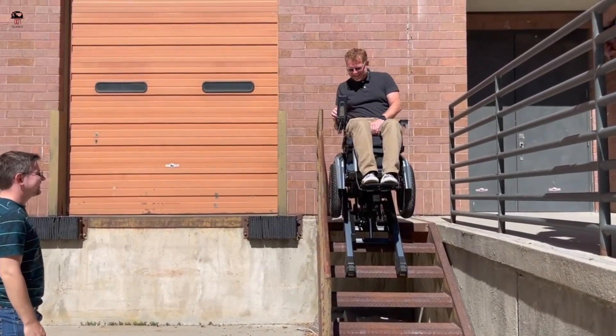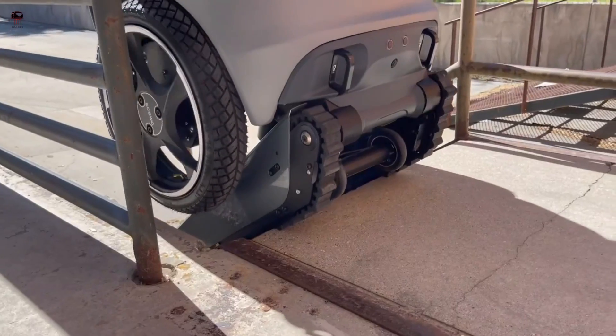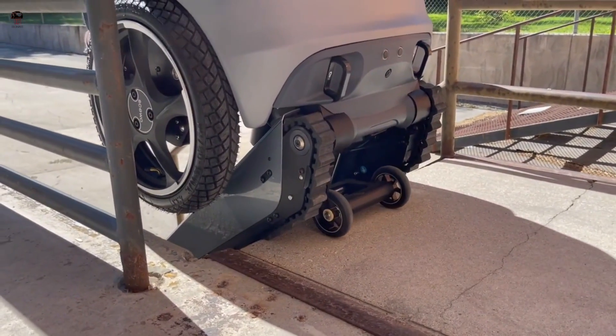The wheelchair also has a retractable leg rest and a tilting seat that can be adjusted to provide a comfortable and customized seating position.